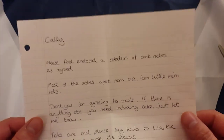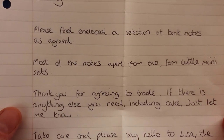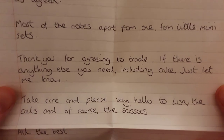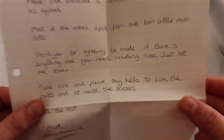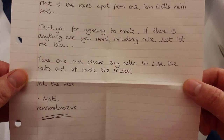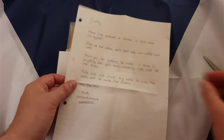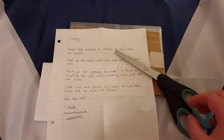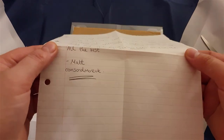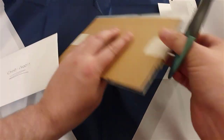Yeah, it looks safe to me. It says 'Cali'. 'Please find enclosed a selection of banknotes as agreed - most of the notes apart from one little four mini sets. Thank you for agreeing to trade. If there is anything else you need including cake - am I that predictable? - just let me know. Take care and please say hello to Lisa, the cats, and of course the scissors.' All the best, Matt, Coins and More UK.